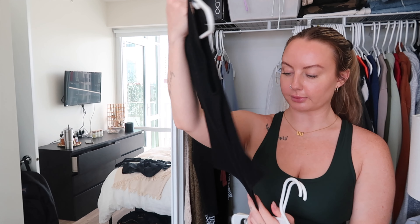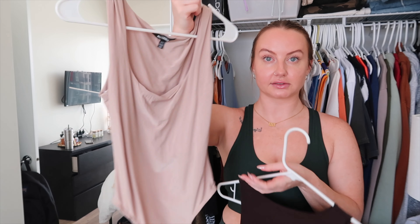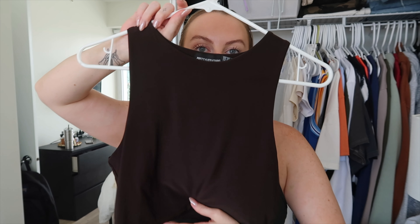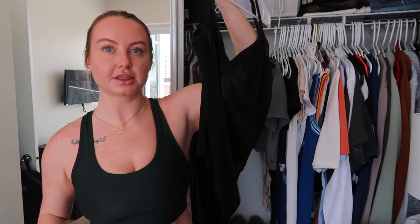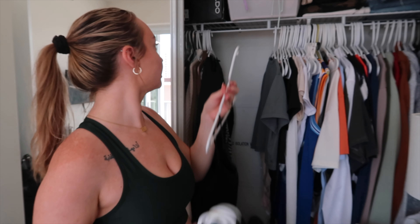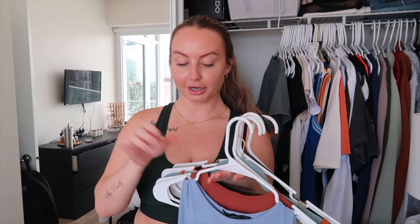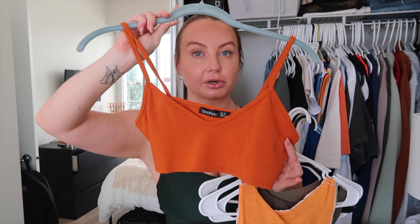A ribbed bodysuit I don't remember where it's from — getting rid of it, I've never worn it. A nude one from Missguided I really like, so I'm hanging on to that. A brown crop top from Pretty Little Thing — I love the material, definitely keeping it. A sheer bodysuit from Skims is so fun — I can't wait to style it in the fall. Then a blue slinky crop top from Pretty Little Thing — I really like the blue color so I'm keeping it.